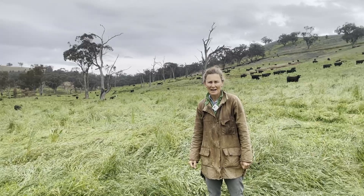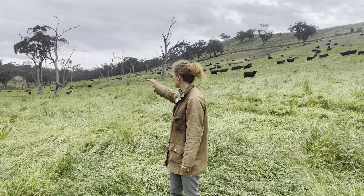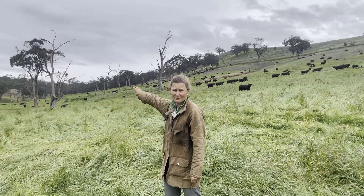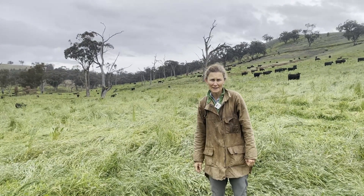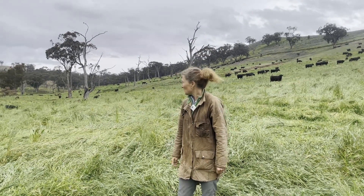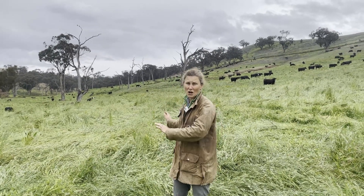The two things we did were: we put some contours up around the hill behind us and a sort of leaky dam up the end. That's the Natural Sequence Farming principles of Peter Andrews — we did that first.